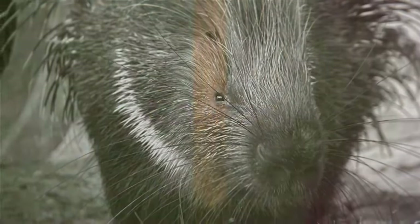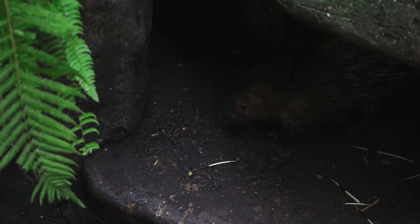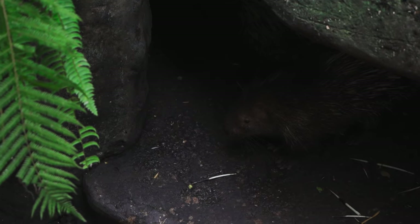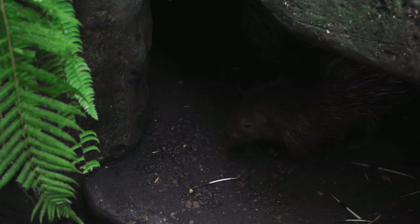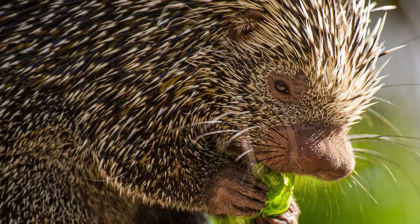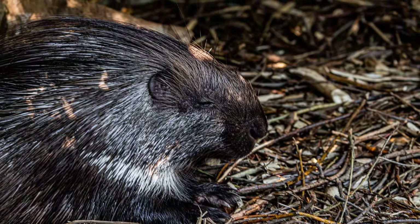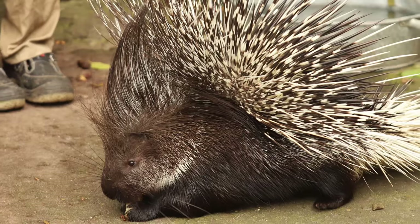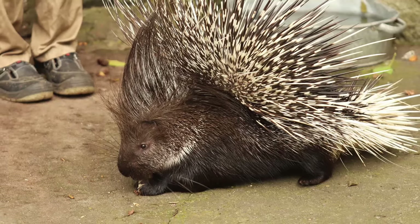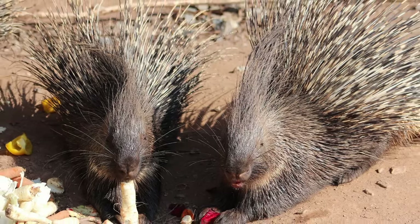What makes porcupines stand out in the rodent family? We've discovered their wide distribution, from the Old World landscapes of Italy, Asia, and Africa, to the New World realms of North and South America. Their unique physical characteristics, such as their coat of sharp spines and slow-moving rounded bodies, make them easily recognizable. We've delved into their active nocturnal lifestyle, herbivorous diet, and intriguing defensive behaviors — from quill erection to teeth clattering and odor emission. That's the prickly yet fascinating world of porcupines, one of the largest rodents with a coat of sharp spines.